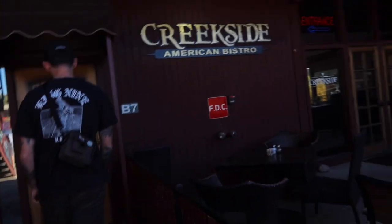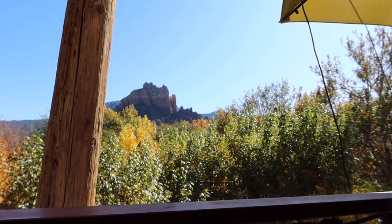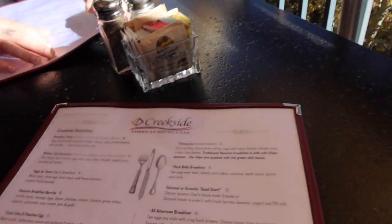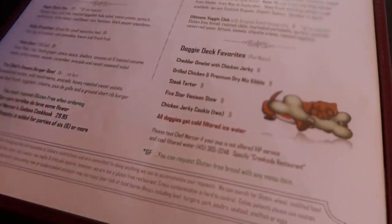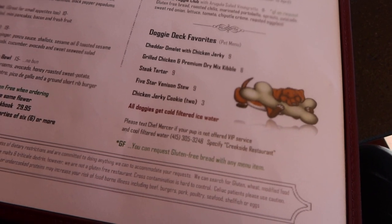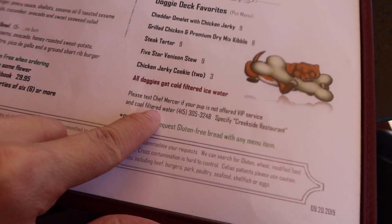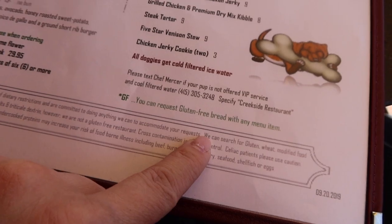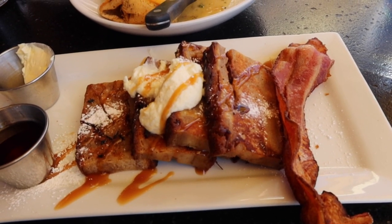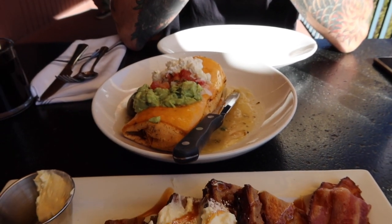Good morning everyone. We are out of here today — we just checked out of our Airbnb. Grabbing a quick bite at Creekside American Bistro. Not a bad view for breakfast. They have a doggy deck — all doggies get cold filtered ice water — and there's even a pet menu with a number to text if your pup isn't offered VIP service. I got the lemon ricotta French toast, which came with bacon, and we're sharing a breakfast burrito — wow, that is a loaded up breakfast burrito.